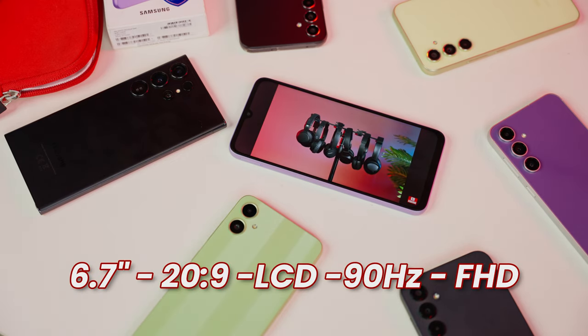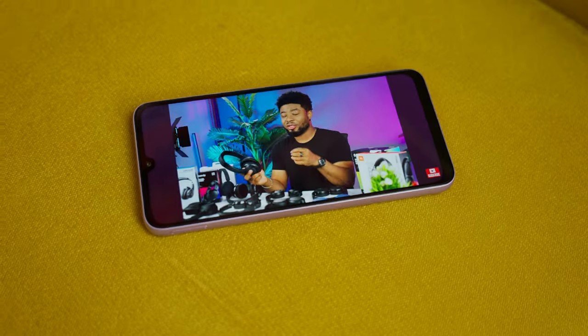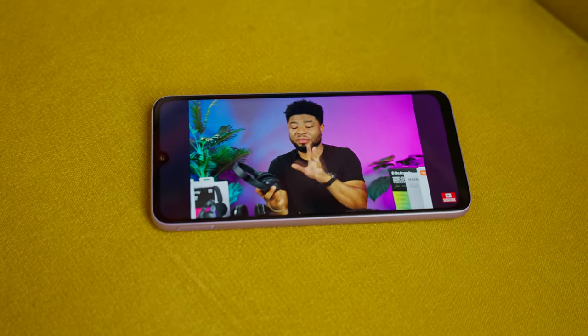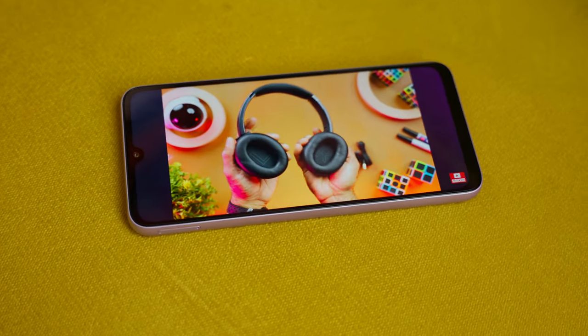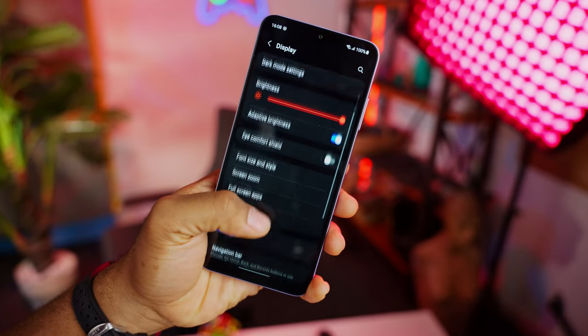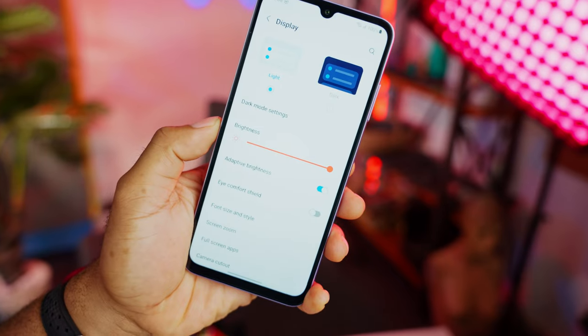Over to the display, you get a 6.7-inch, 20:9 display with a 90Hz refresh rate and full HD 1080p resolution. This is an LCD panel, and when you go outdoors, viewing angles are nice, although the brightness isn't the brightest under direct sunlight. I also noticed that on the Galaxy A05s there is no setting to switch between 60 and 90Hz refresh rates or even an adaptive refresh rate.